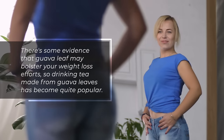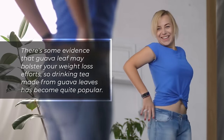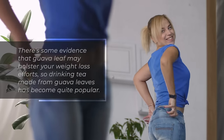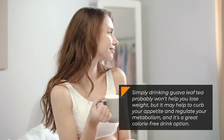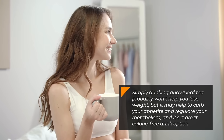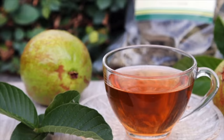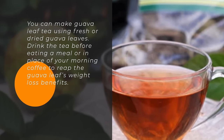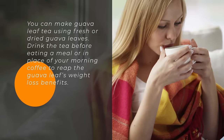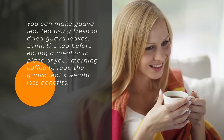1. Aid in Weight Loss. There's some evidence that guava leaf may bolster your weight loss efforts, so drinking tea made from guava leaves has become quite popular. Simply drinking guava leaf tea probably won't help you lose weight, but it may help to curb your appetite and regulate your metabolism, and it's a great calorie-free drink option. You can make guava leaf tea using fresh or dried guava leaves. Drink the tea before eating a meal or in place of your morning coffee to reap the guava leaf's weight loss benefits.